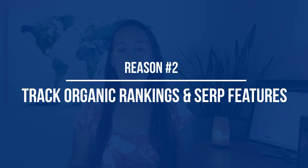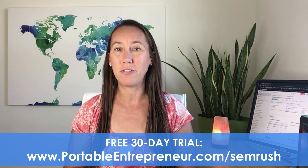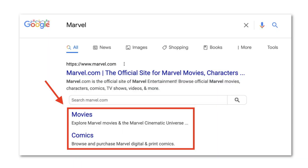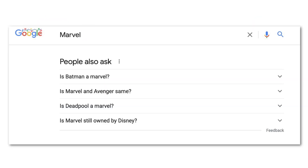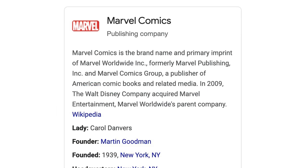Reason number two is that you can not only track your own organic rankings and your competitor rankings, but you can also track any SERP features that you have gained. These SERP features make you stand out more, so you definitely want to pay attention to whether you are gaining features such as site links, videos, people also ask, images, local pack, reviews, and knowledge panel.